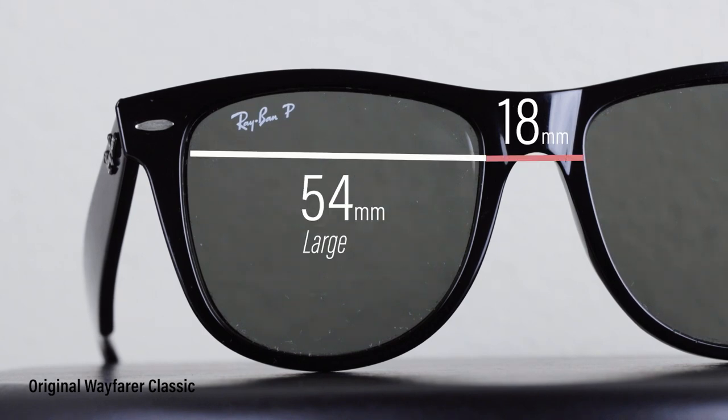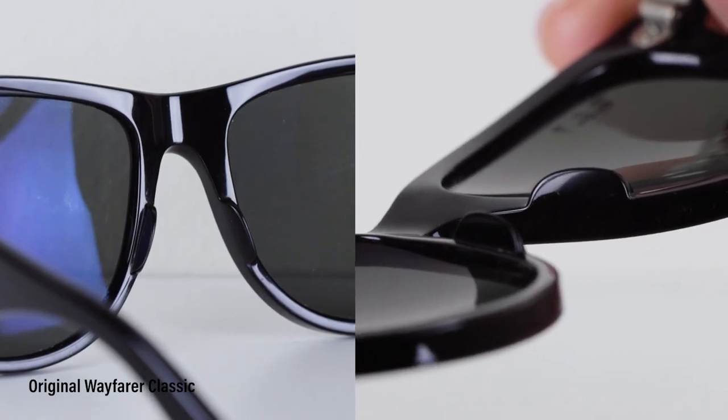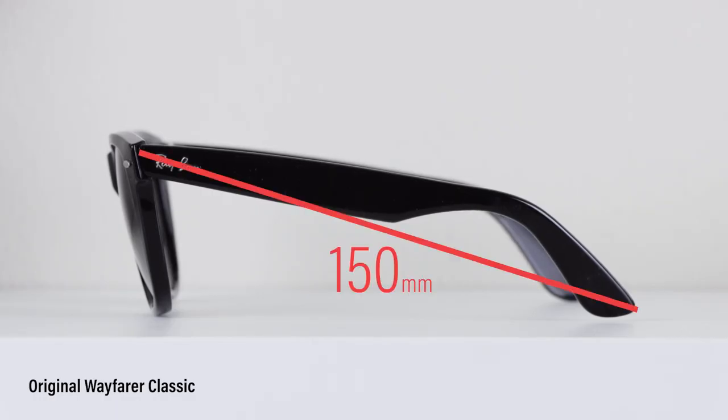The Wayfarer was designed in 1952 and is a very popular style often worn by celebrities and also musicians. I genuinely love these sunglasses — I love how dark their lenses are and I love how sturdy the frames feel.